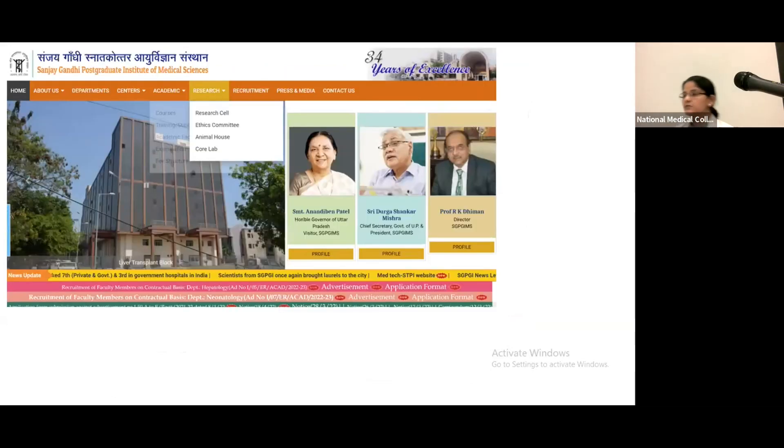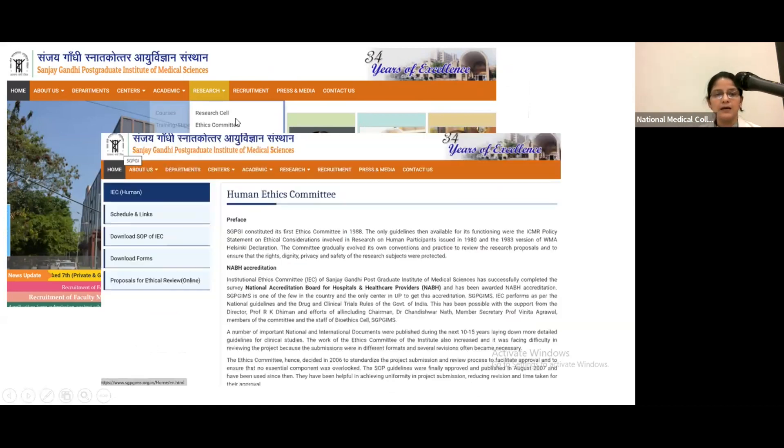Have you seen the ethics committee page on the website? Whenever you have to submit your application online for a project, the link is present on the SGPGI website. When you go to Research, you will find the ethics committee section, where you can download the forms and the SOPs which are freely available for the Institutional Ethics Committee. There is also an online link for submitting proposals for ethics review.